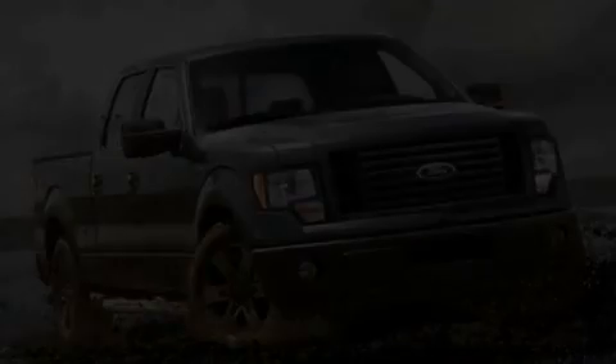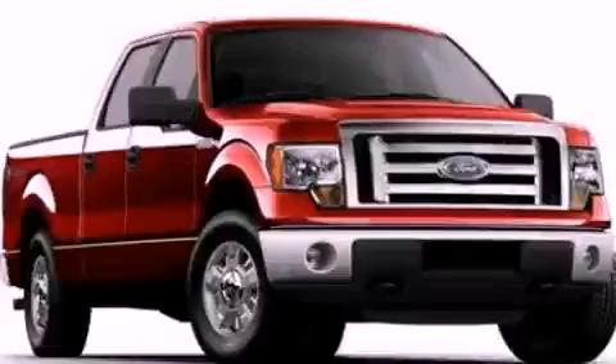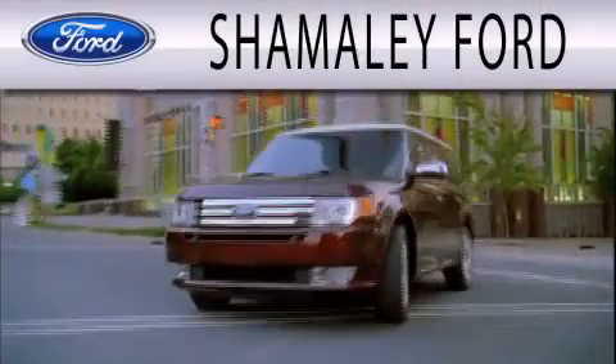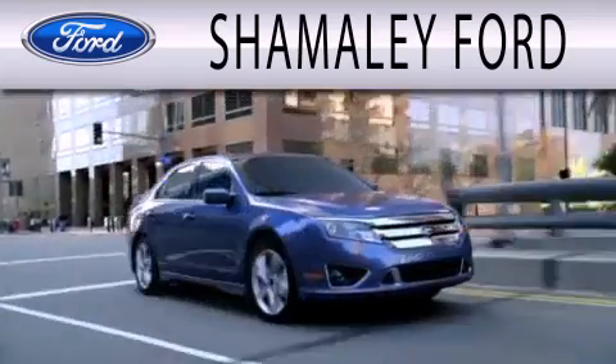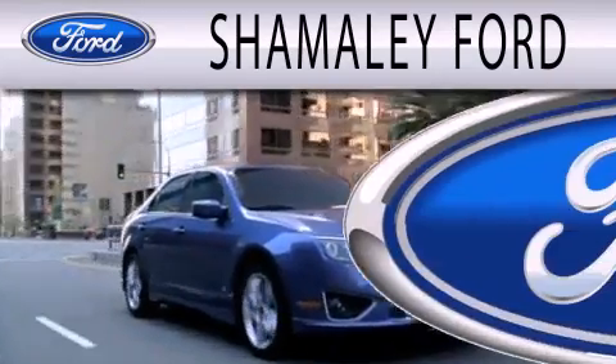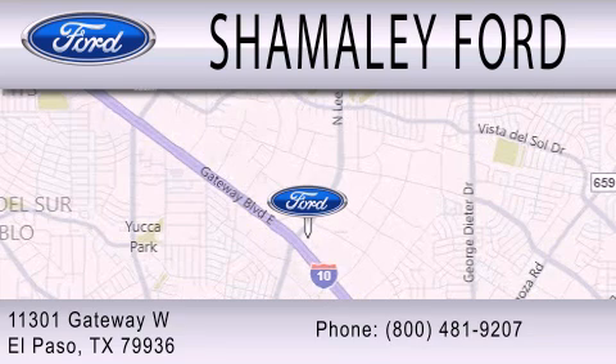Call now to find out how you can own this breathtaking automobile. Shamali Ford is dedicated to doing everything possible to ensure that the experience you have selecting your next vehicle is as pleasant as possible. We are located at 11301 Gateway Boulevard in El Paso.